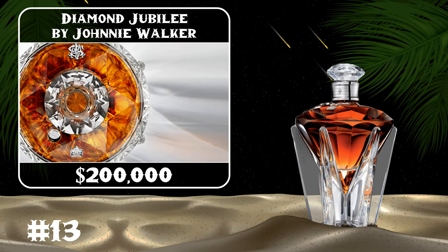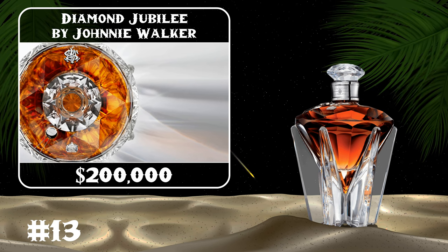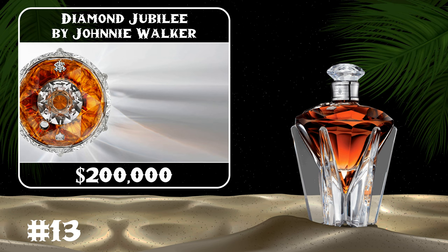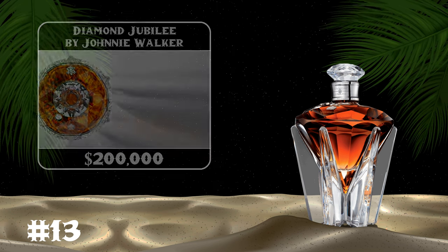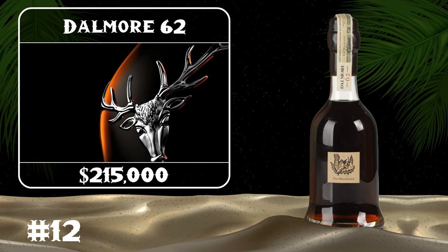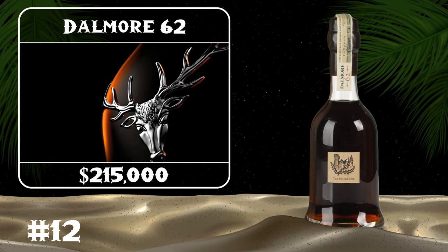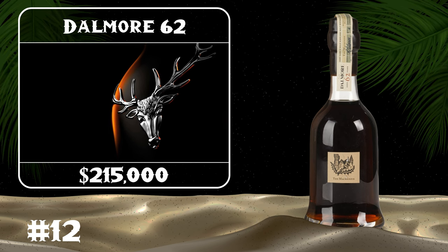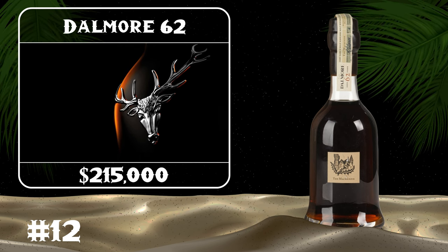to celebrate the 60th year of Queen Elizabeth II on the throne. Its decanter is handcrafted from Britannia silver, Baccarat crystals, and a half-carat diamond. The Dalmore 62 is among the most expensive whiskeys in the world — its exclusivity makes it so expensive, as only 12 bottles were ever manufactured.